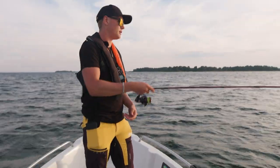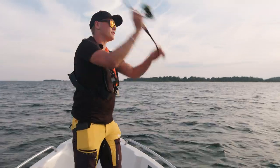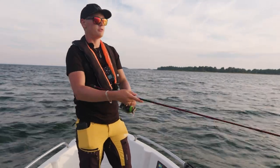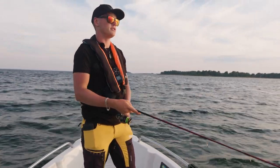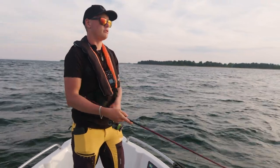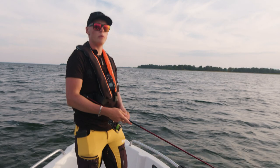My key to success has been just bringing it home with a steady retrieve, and that's delivered the best for me. But of course you can fish it however you want — it's a perfect bait. You can jig it, you can fish it with a steady retrieve, you can twitch it — it works in any way.